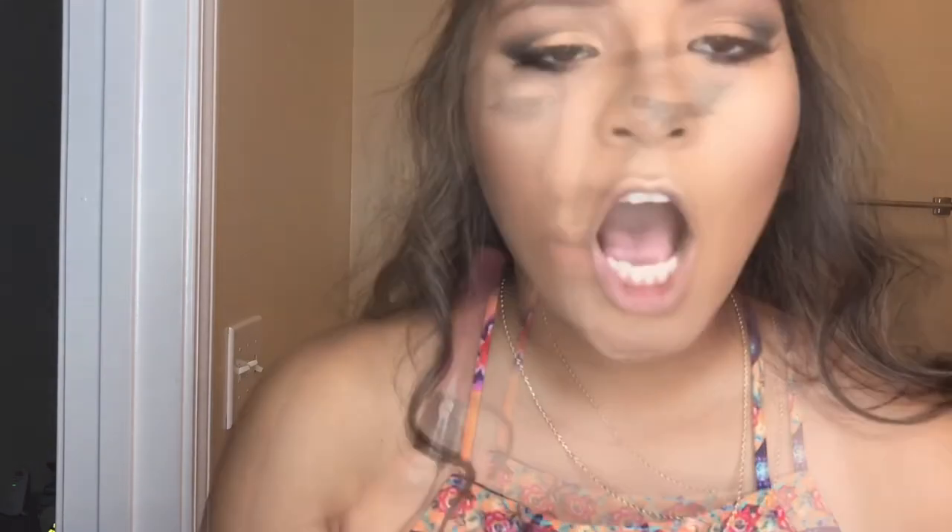Lip stain, number 41. Okay, I can't open it. I'm lying guys — I suck at putting on lipstick, lip liner, everything that involves lips besides chapstick.